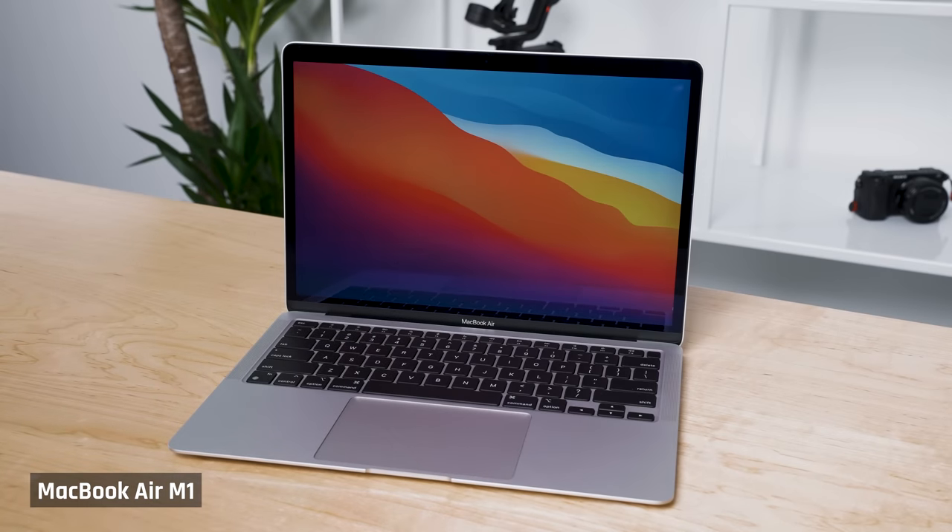Alright tech family, up until today, the laptop I recommended for most people with about a thousand US dollars to spend was the MacBook Air, the M1 version.